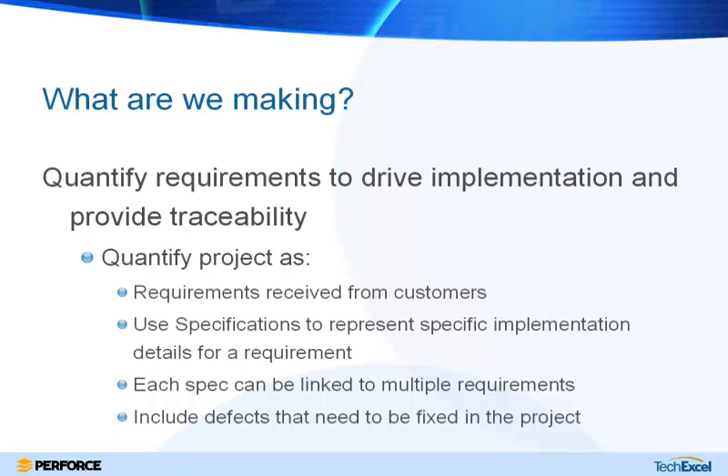Starting with 'what are we making': to keep track of that you need to define requirements — sometimes called stories. You can quantify your project by defining requirements received from customers or internal requirements. We also allow you to define additional elements linked to those requirements called specifications, which represent the implementation details for each requirement. Since a requirement may need to be implemented on multiple platforms, each specification can be linked to multiple requirements, and a single requirement can be linked to multiple specifications.